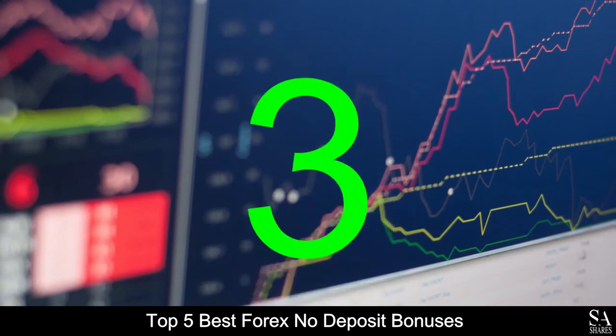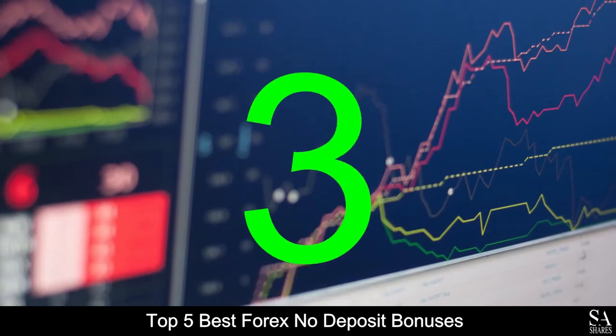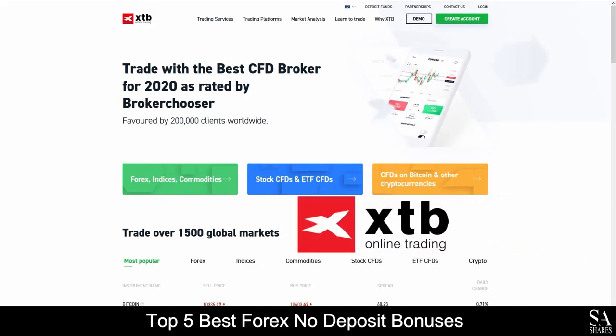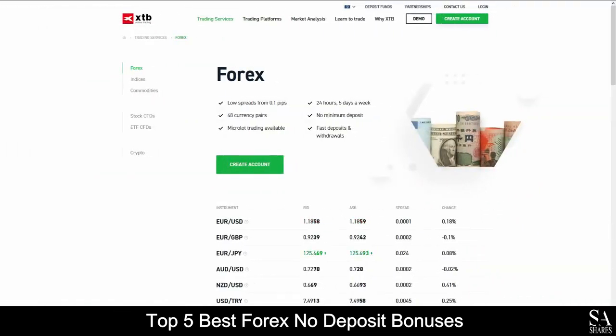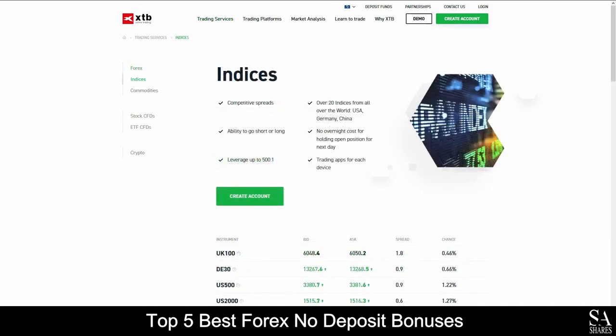At number 3 on the list we have XTB. XTB is another online, fully regulated financial broker that specializes in trading through Forex, Indices, Commodities, Stock CFDs, ETFs and Cryptocurrencies.